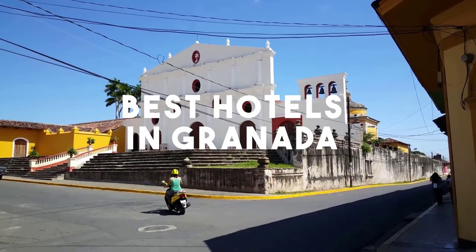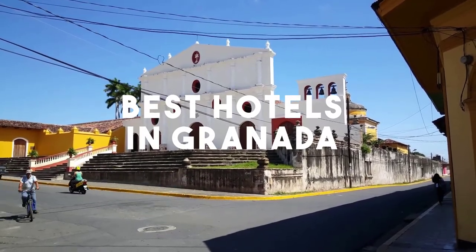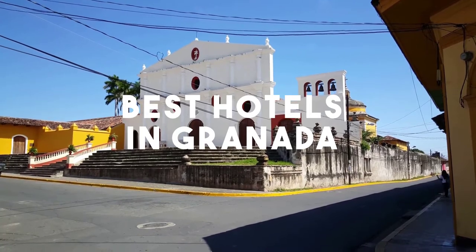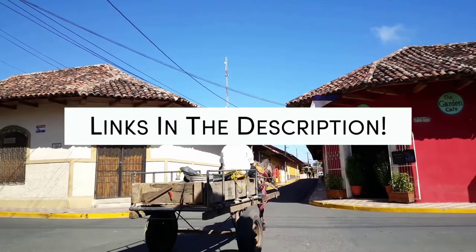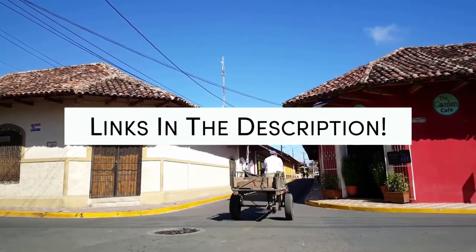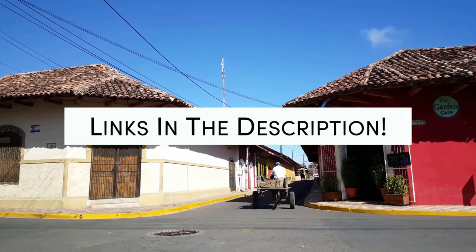In this video, we will take a look at the 5 best hotels in Granada. Whether you're traveling with your family, as a couple, for a business trip, or looking for something budget-friendly, we got you covered. Links to all of the hotels we mentioned in this video will be listed in the description below. Let's get started.